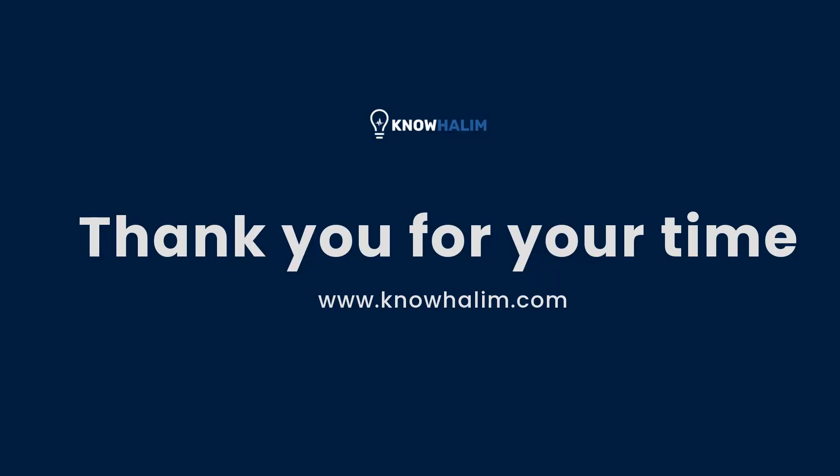We have now come to the end of the optimizing your website for voice search tutorial. Thank you for your time.